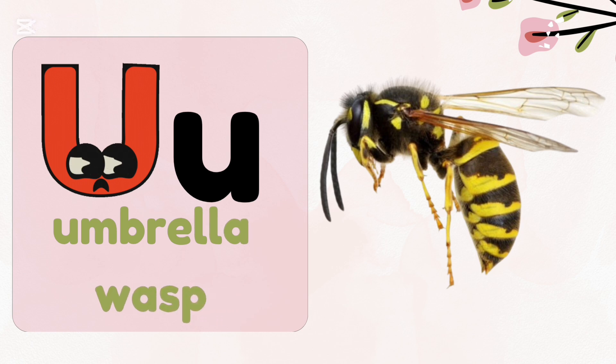U — Umbrella Wasp. These wasps get their name from the shape of their nest, which looks like an upside-down umbrella.